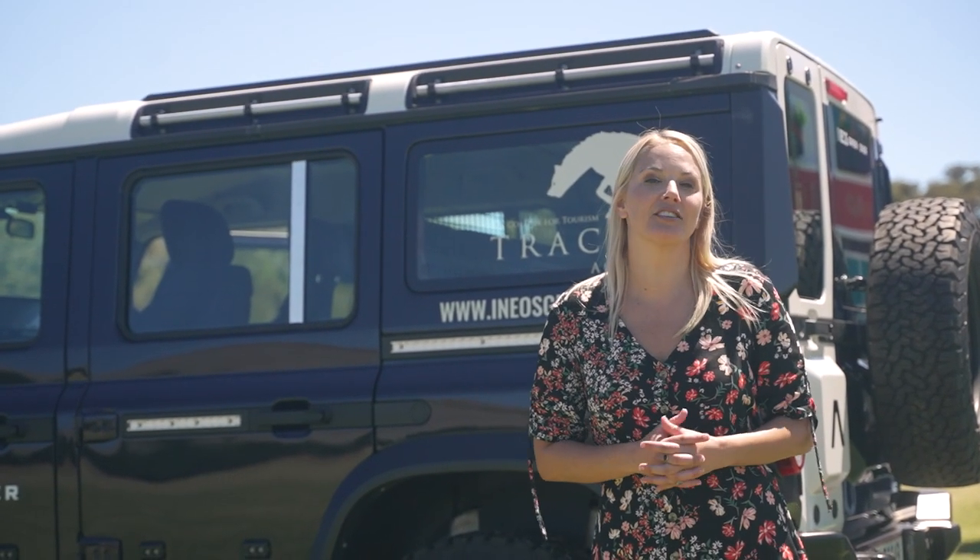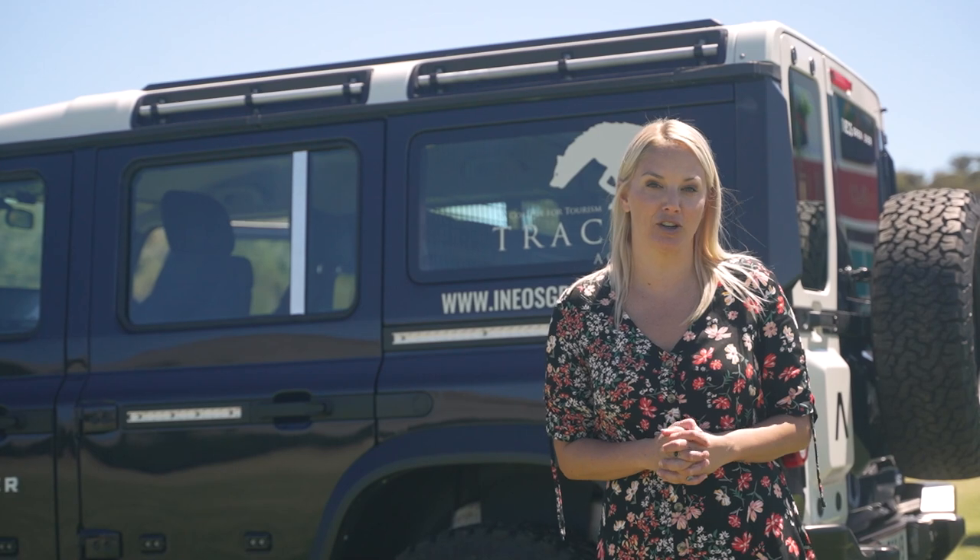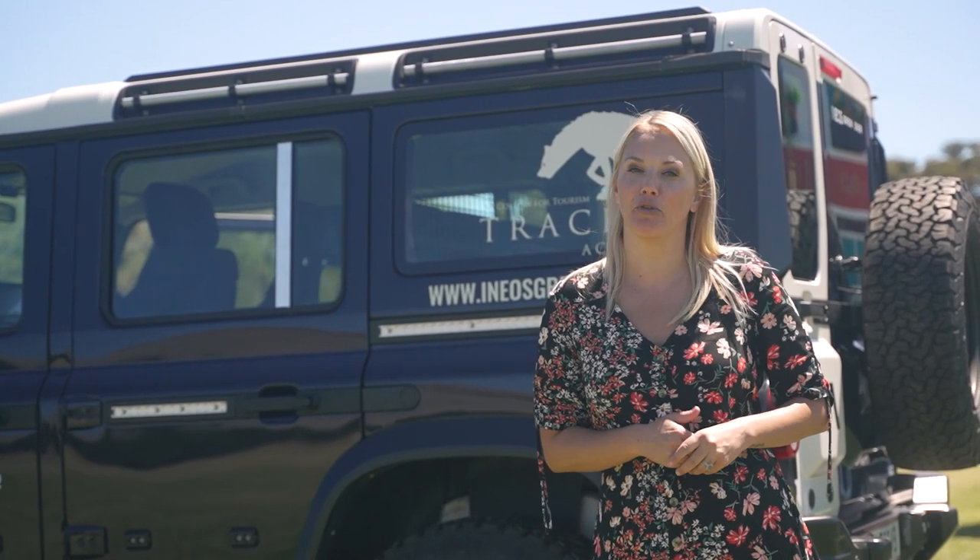I wish I could tell you how it drives, but we'll just have to wait for that. You can reserve your own Grenadier at this point and it will be delivered in October, with pricing starting at just under 1.4 million Rand.